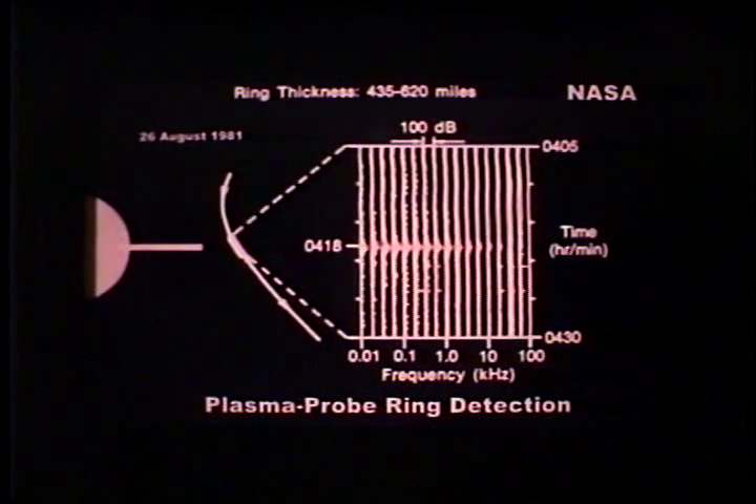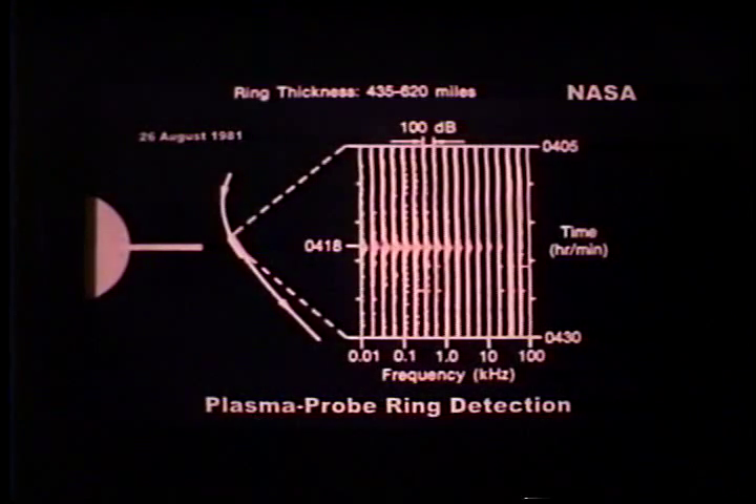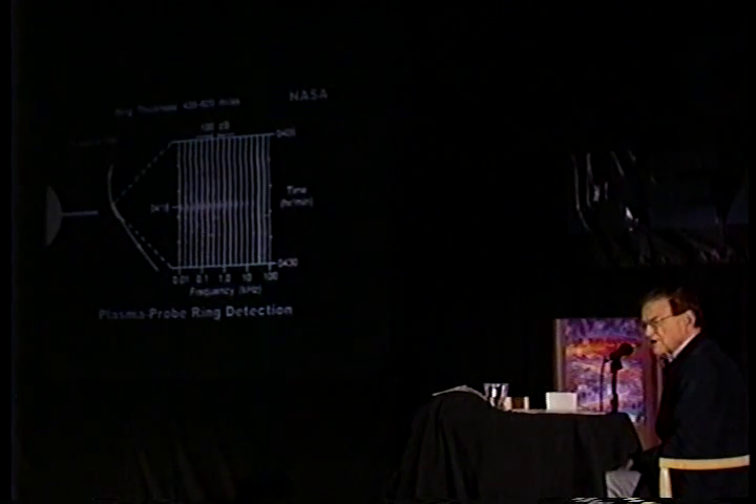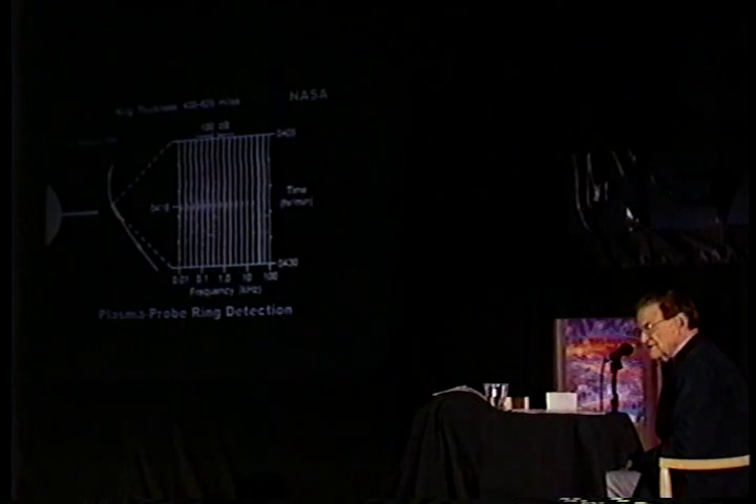It's interesting in that we had aboard a plasma probe ring detector, so we were examining plasma in the ring. Heretofore, nobody has acknowledged that the rings contain plasma. Here's a little graph showing what the ring thickness is. Ring thickness is thought of as being only about 10 miles thick — that is what is being cited right now — 10 miles or less.